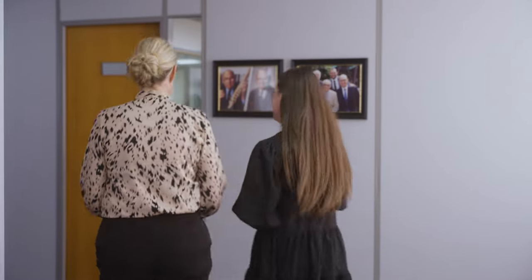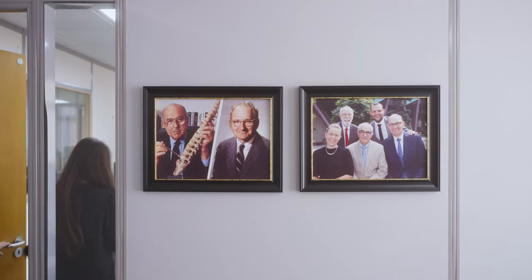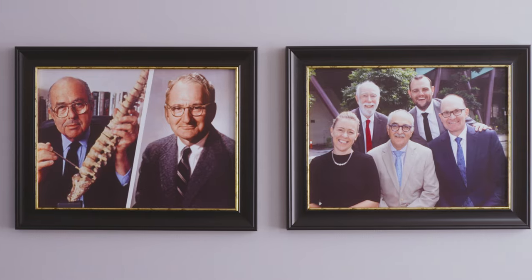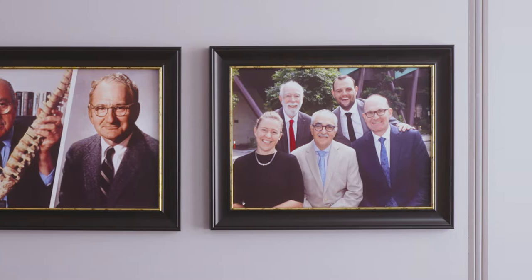Scientific research underpins our products. We've worked together with the Orthopaedic Advisory Board since the 1950s. Through this we have come to have a better understanding of what our bodies need during rest. We continue to collaborate and we use this knowledge to develop our spring systems.